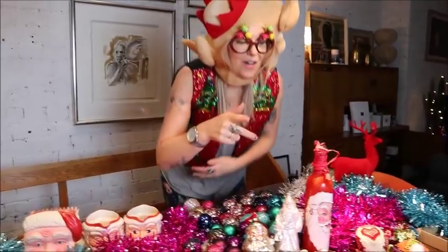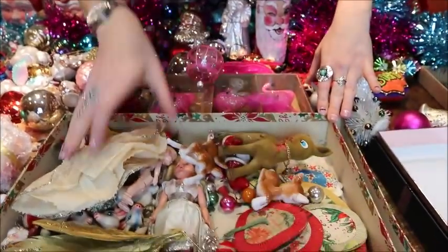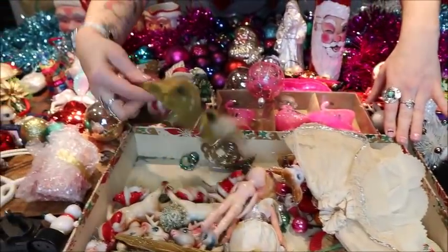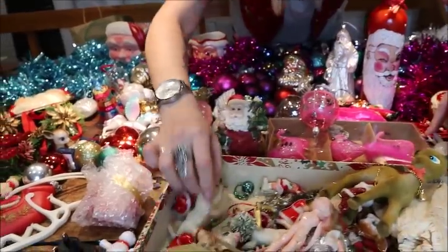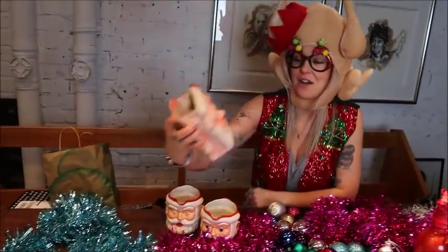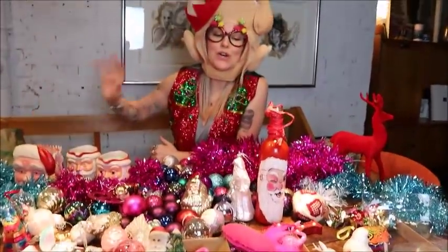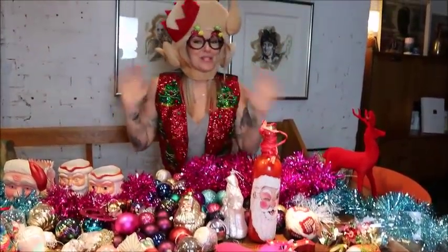A few years ago I used to buy loads of decorations from eBay and they were always from someone's attic that hadn't been used since like the 60s. These are the ones in here — I love my little reindeer. They're all really old, some have seen better days, but I love them. These here are gravy boats that I use all year round. The tree is going to be delivered, we're going to get the Christmas songs on, probably Elf in the background, and I'm so excited!